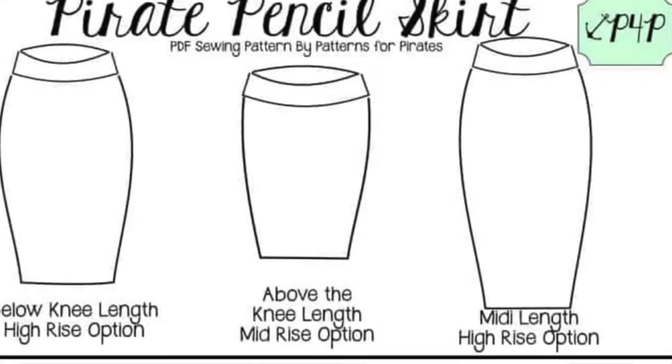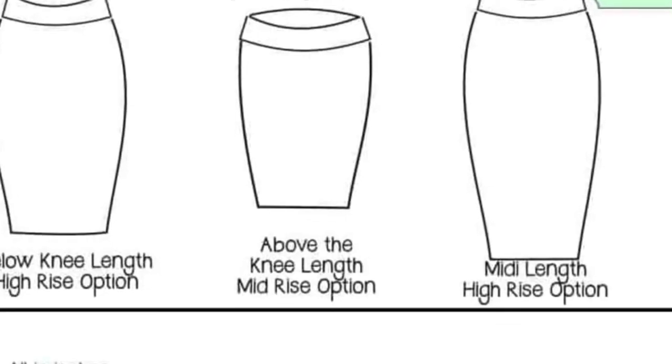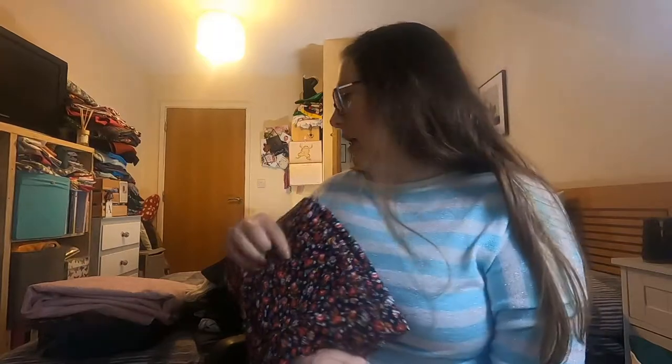The one I make most regularly is the Tilly and the Buttons Bibi Skirt — I say most regularly, I've made three. That would definitely work. But there's also the Patterns for Pirates Pencil Skirt — I think it's called the pencil skirt. So it will be some sort of skirt, not 100% decided yet.